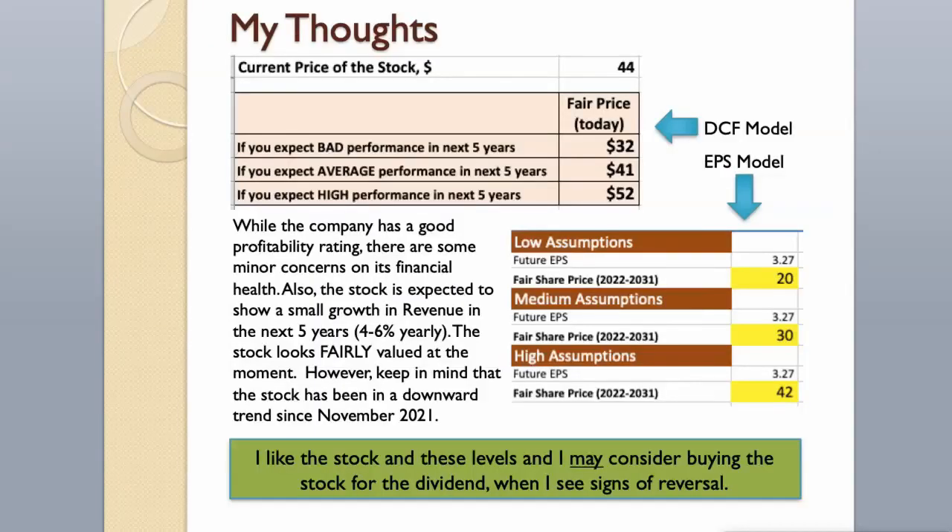While the company has a good profitability rating, there are some minor concerns about its financial health. The stock is expected to show small growth in revenue over the next 5 years — around 4–6% yearly. The stock looks fairly valued at the moment. However, keep in mind that the stock has been in a downward trend since November 2021 and it can go lower before it recovers. The company is a dividend aristocrat. I like the stock at these levels and may consider buying it for the dividend when I see signs of reversal.